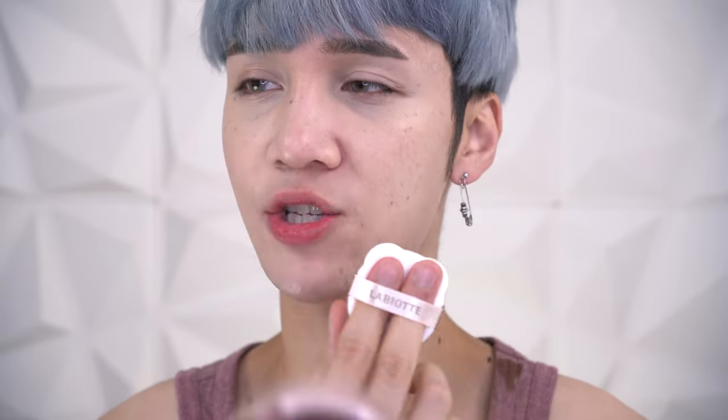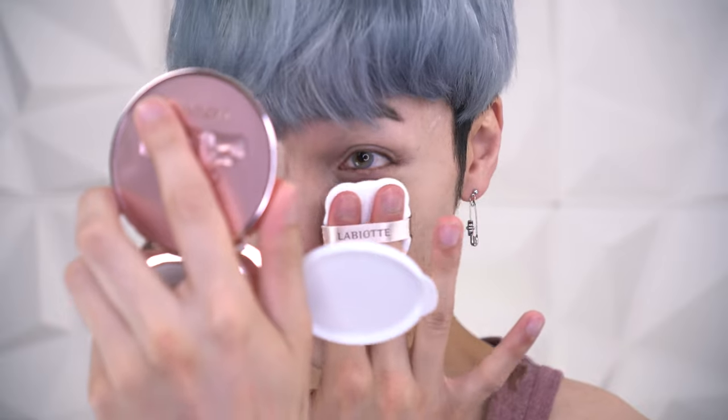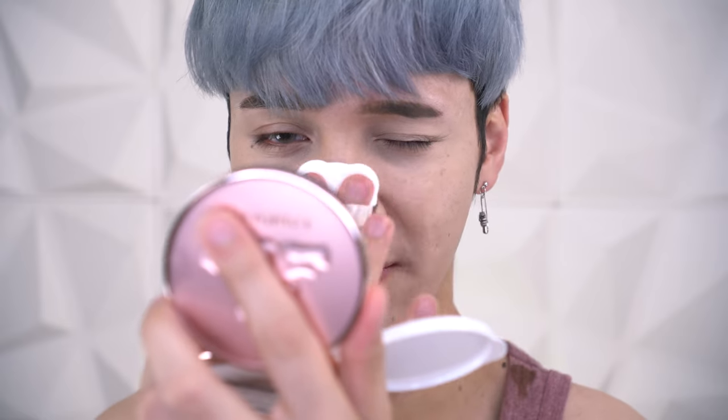I tend to enjoy bigger puffs because I can put three fingers in and feel like I have more control when applying a cushion foundation. This puff is a perfect medium size, striking a good balance, so even using just two fingers it's pretty comfortable. It did have a little bit of trouble sticking around my nose — it mostly stayed on the tip of the nose, which is good because a lot of foundations have a hard time sticking there since the skin is quite slippery and smooth.